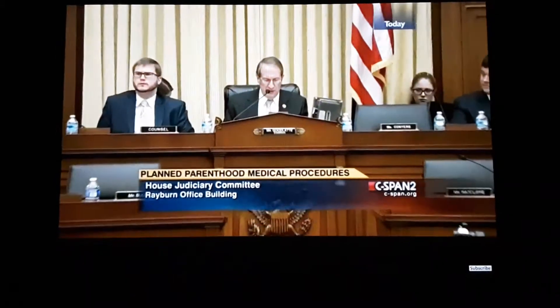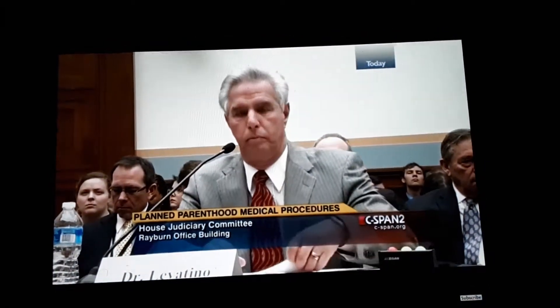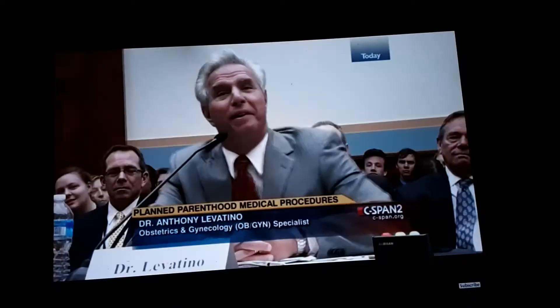I'll now begin by introducing today's witnesses. The first witness is Dr. Anthony Levatino. Dr. Levatino is a board-certified obstetrician-gynecologist. Over the course of his career, Dr. Levatino has practiced obstetrics and gynecology in both private and university settings, including as an associate professor of OBGYN at Albany Medical College. Dr. Levatino, we'll begin with you. Welcome. Thank you, Chairman and members of the committee.